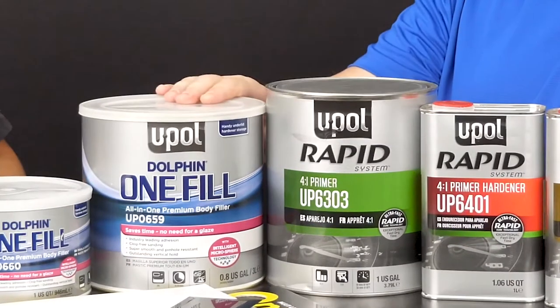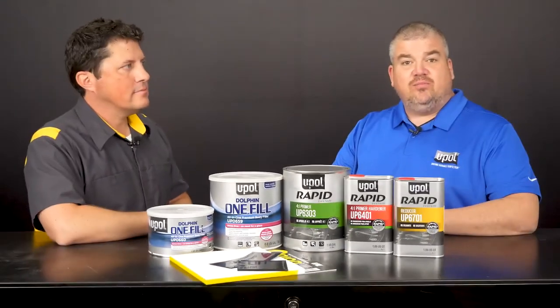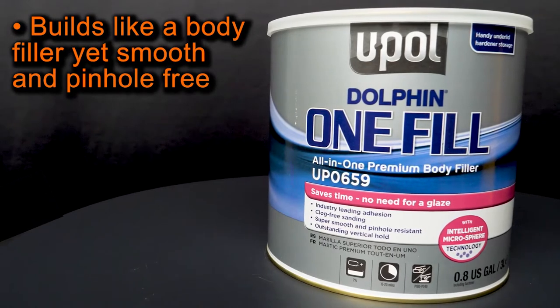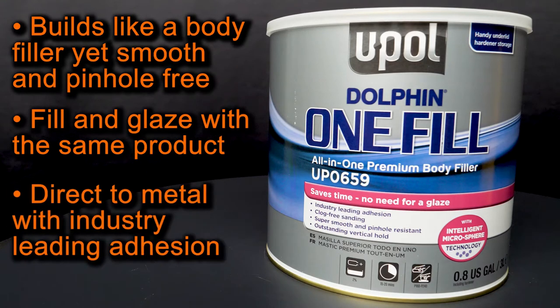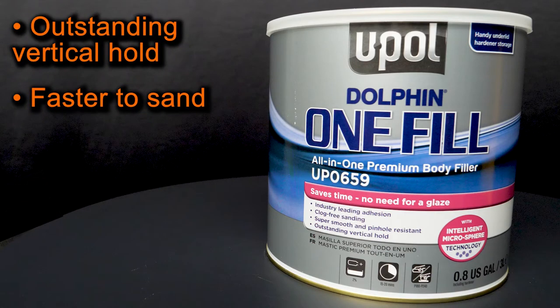This here is our U-POL UP0659 — our Dolphin Premium All-in-One Filler. U-POL's Dolphin Premium All-in-One Filler builds like a filler, yet it's incredibly smooth and pinhole-free, so you can skip the glaze. It allows you to fill and glaze with the same product, so there are fewer SKUs to buy. It's direct-to-metal with industry-leading adhesion to more substrates. It features outstanding vertical hold and is faster to sand — typically sanding in about 14 minutes at 70 degrees.